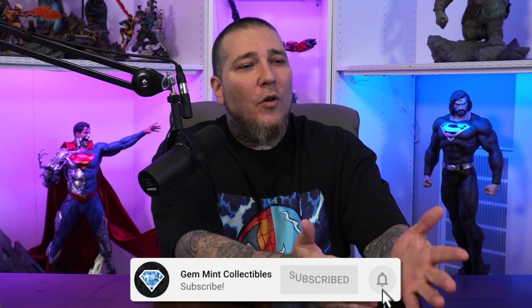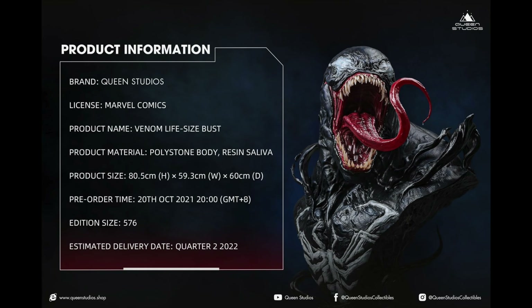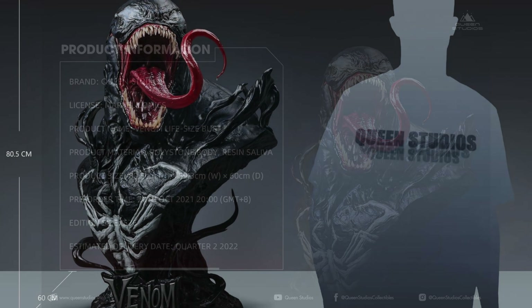Make sure to like, subscribe, and hit the notification bell so you don't miss a video. Now let's jump into this reveal. This is by Queen Studios with a Marvel license — though not licensed for the United States. It's a Venom life-size bust made out of polystone, with the saliva in resin rather than medical-grade silicone, which gives me hope it might not be too expensive. It stands about 31.6 inches tall, 23.5 inches wide, goes up for pre-order on October 20th, with an edition size of just 576, shipping in Q2 of next year.